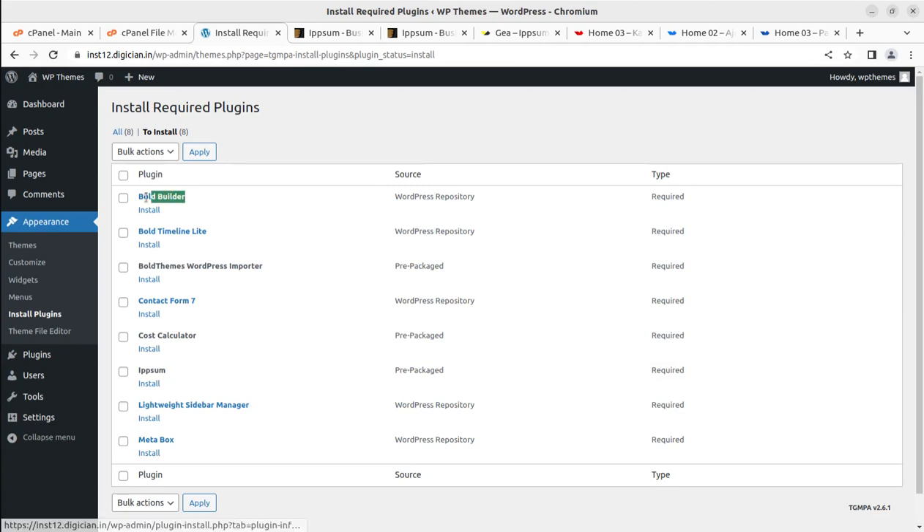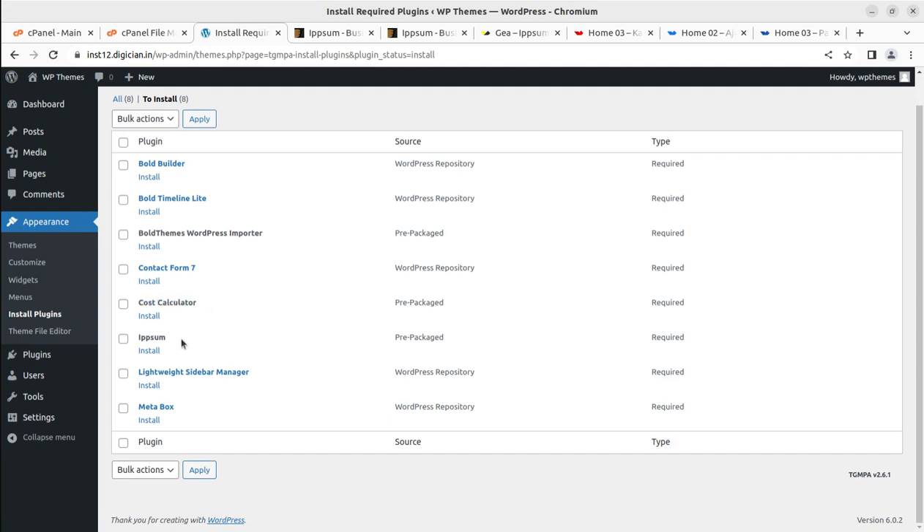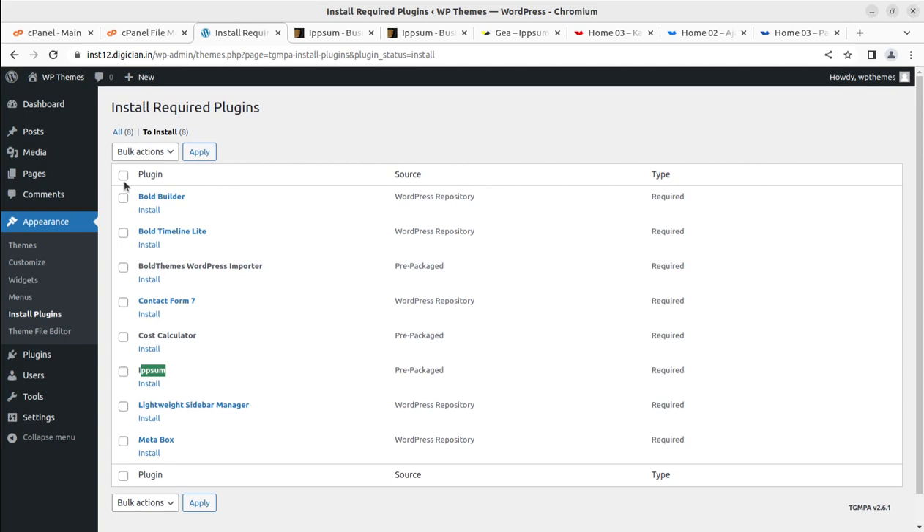One great thing about Bold Themes is that it has its own page builder called Bold Builder, which works like a block editor — effective, smooth, and lightweight. You don't need to depend on external page builders like Elementor or WP Bakery. Bold Builder and Bold Timeline are included in the theme pack, both developed by Bold Themes. The required plugins are Bold Builder, Bold Timeline, Contact Form 7, Cost Calculator, Epsom Core, Lightweight Sidebar Manager, and Meta Box.